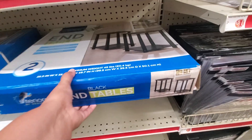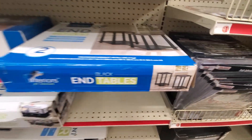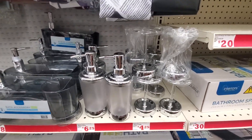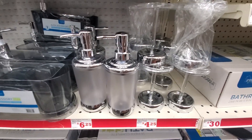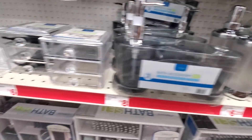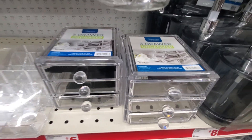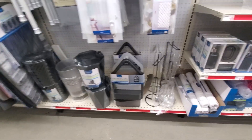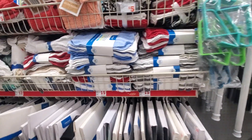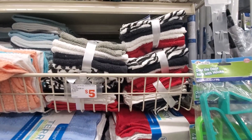$30 for these right there. Soap dispenser, toothbrush holder — this one's $6.25, $4.25. That one's $8, which isn't bad. And these are $6. Very cute. They have towels — you get 10 of them for $15. I don't know if that's a good deal or not. This is an okay deal.